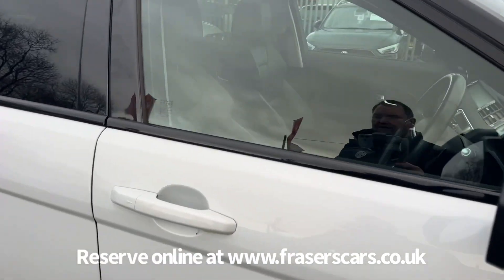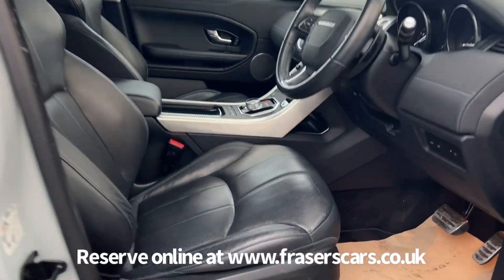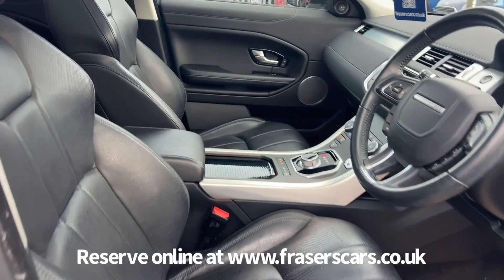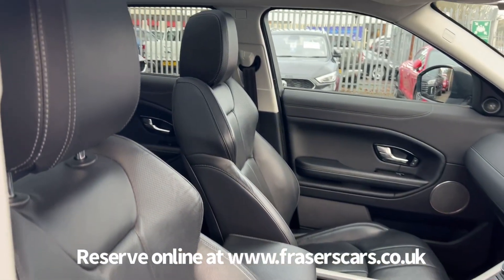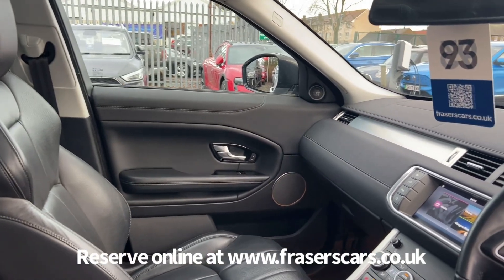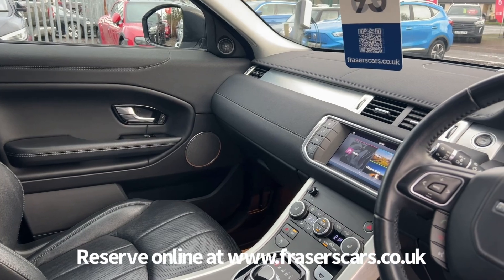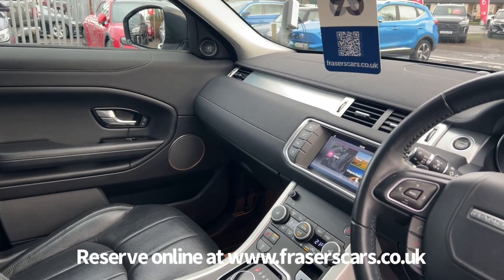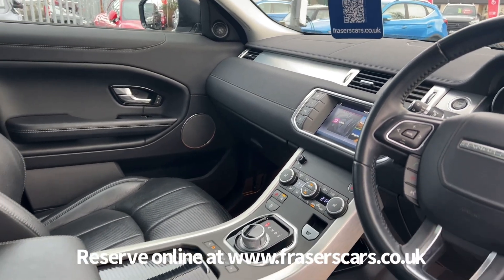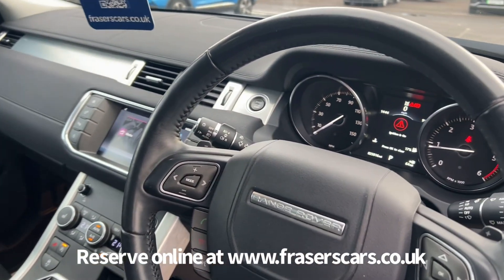Inside, both front seats are electrically operated with leather upholstery and heated front seats. There's also steering wheel audio controls along with cruise control, dual zone climate control, touch screen infotainment includes DAB radio, satellite navigation, Bluetooth, USB and auxiliary inputs.